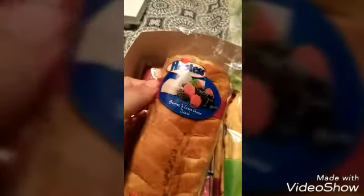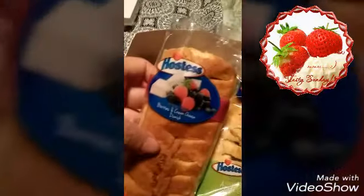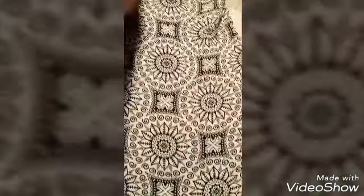I saw these — I'm not sure, was it Carol? — doing a haul with these maybe. My sons love the cheese danish so yes, I bought two of the berries and cream and two of the apple cinnamon danish. This one with the cream cheese — I know that one's gonna be gone in a jiffy.